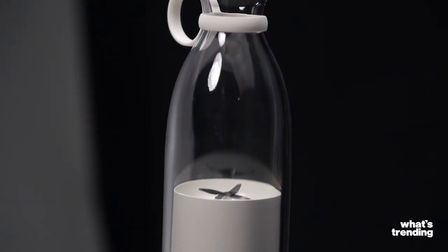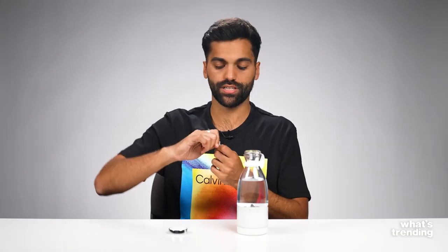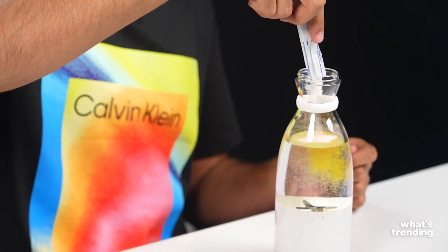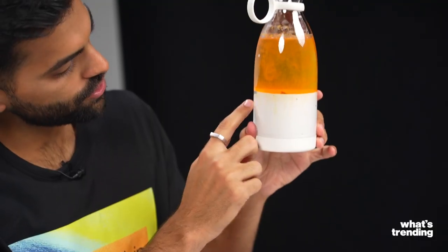For our second product, we have this portable smoothie blender. It's pretty heavy. It's got a little rubber carabiner so you can carry it to school or to work. I'm also wearing another Calvin Klein Pride Collection item — it is cute. So we have our water. We're just going to add this little powder. Watch the color, watch the breakdown. Now you have an orange layer at the top. I literally just got powder in my face. You can actually see the orange coming through the white side. I don't know if that's supposed to happen.